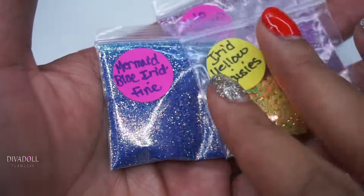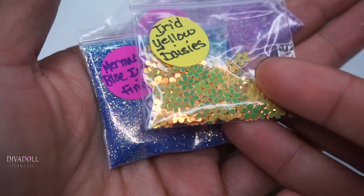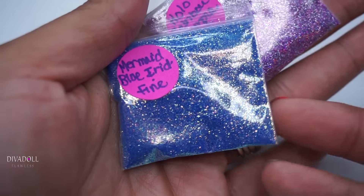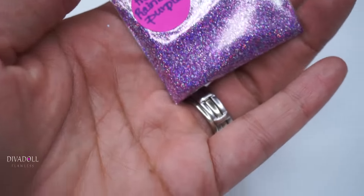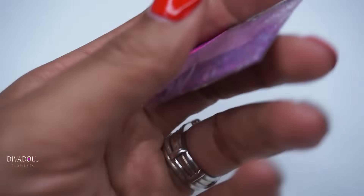Every time I grab this package I can smell it — it smells so good. In my package she included these iridescent yellow daisies, this mermaid blue iridescent fine glitter, and also this hollow rainbow purple glitter. I'm not even sure I have this, but it is beautiful.